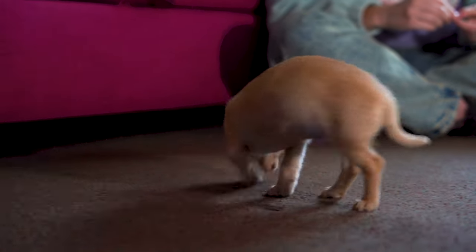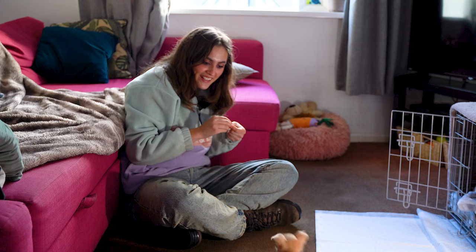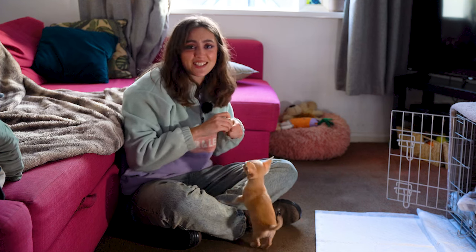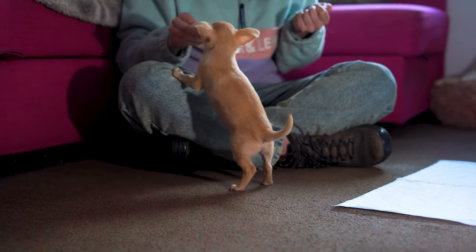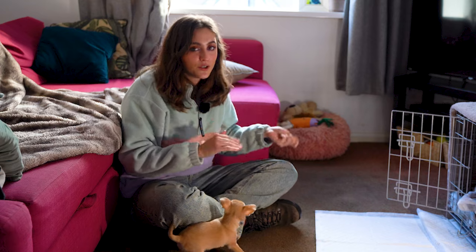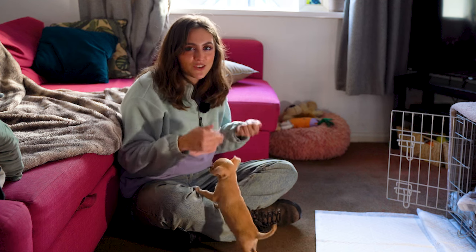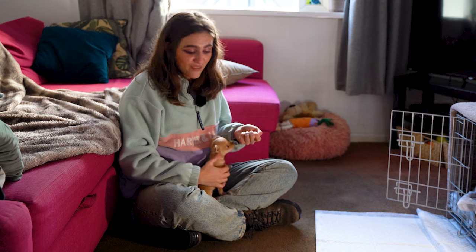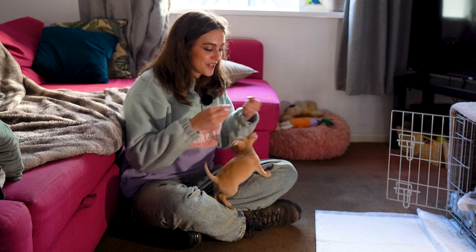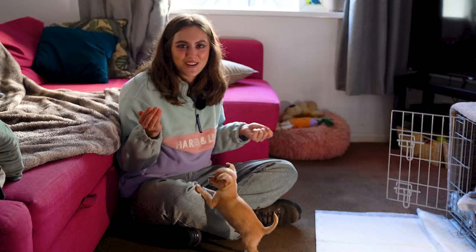Now a really important thing with puppies is not to overuse their name. It can be so tempting to just go around saying 'Noodle, Noodle, Noodle' all the time, but the more we use their name, the more likely they are to ignore it because it just becomes white noise. Remember that our dogs are always trying to figure out what's important and what they can ignore. If they realise they hear that word all the time and nothing good ever happens, it just becomes background noise and they learn to ignore us. So we always want their name to mean something really positive.